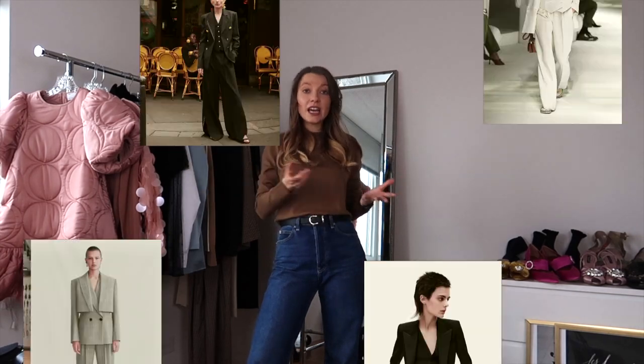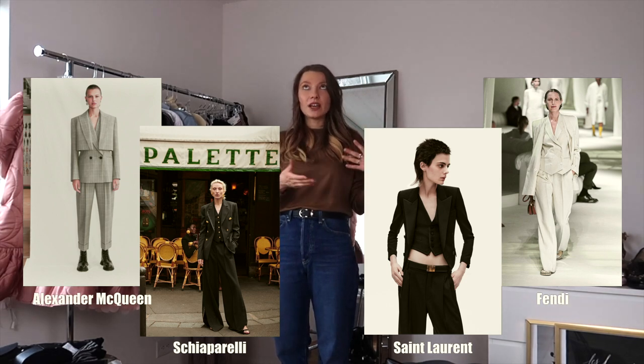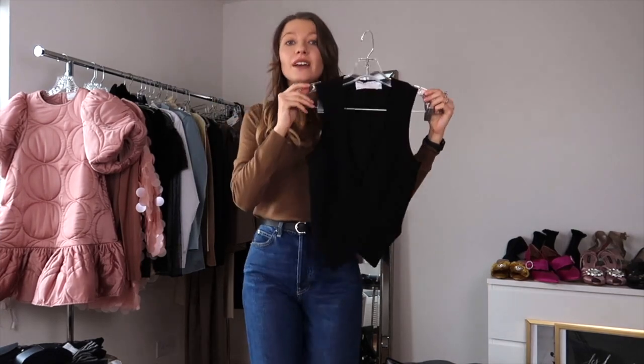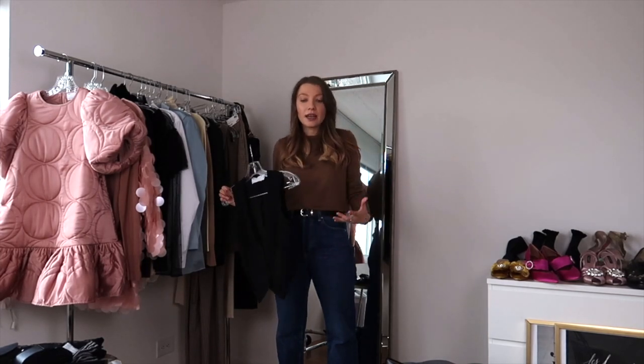The next trend I really want to bring your attention to is the three-piece suit. You can see some references on screen now. What's important here — if you remember a couple of seasons ago it was all about suits, but this season something new comes in: the vest. This simple vest changes everything.